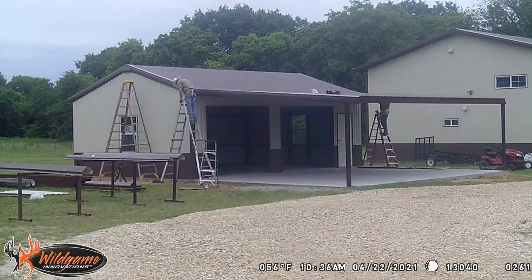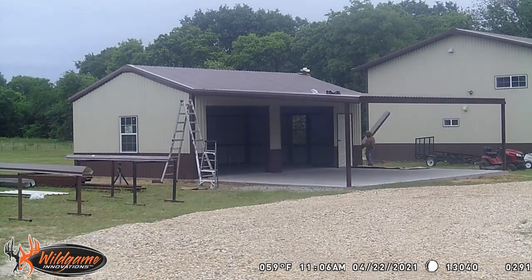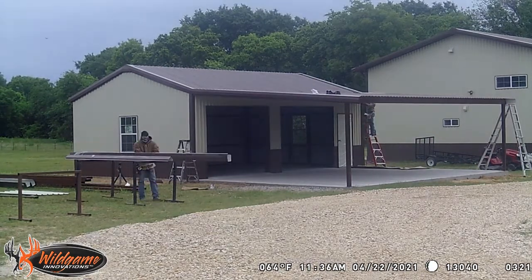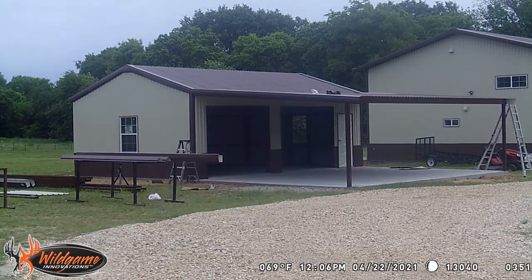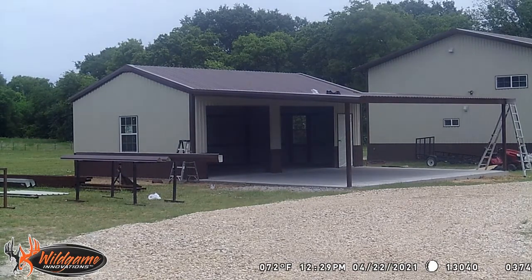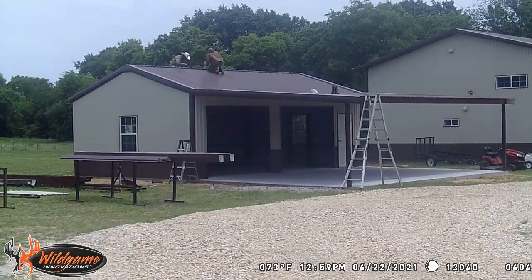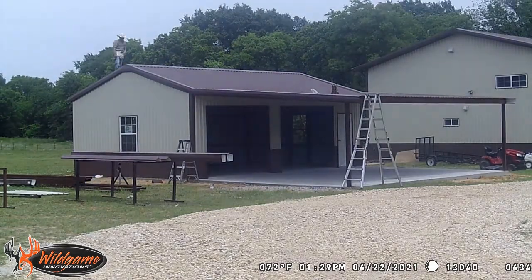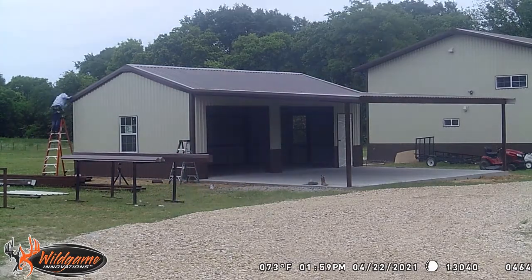We did have gutters put on here. They're trimming everything out so it matches the house exactly. The next thing I've got to do as soon as this is done is extend the driveway up into the entryway of the carport so I can get the vehicles up in there a little easier.